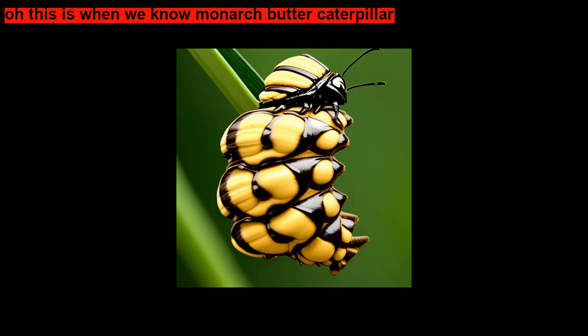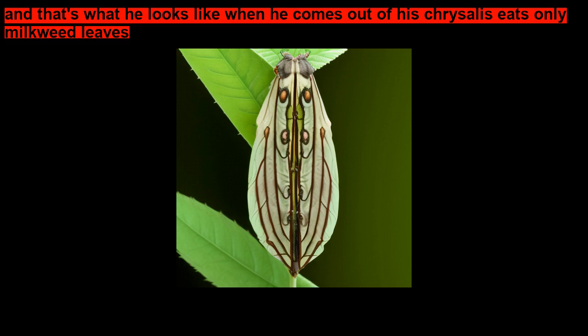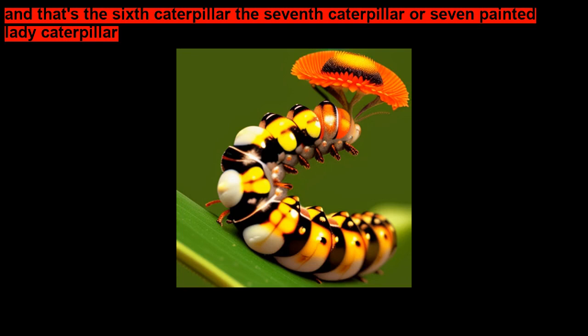This is the monarch caterpillar. That's what he looks like when he comes out of his chrysalis — eats only milkweed leaves. That's why we saw the eggs on that milkweed plant. And that's the sixth caterpillar. The seventh caterpillar is the painted lady caterpillar. She feeds on thistle leaves and other plants, such as daisies.